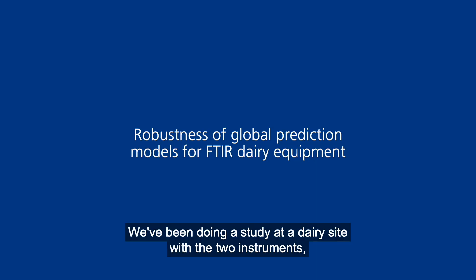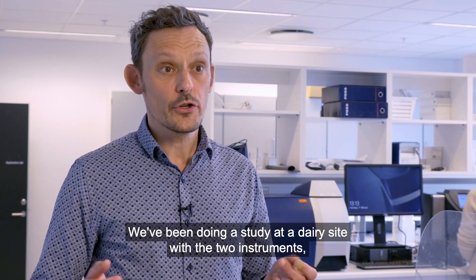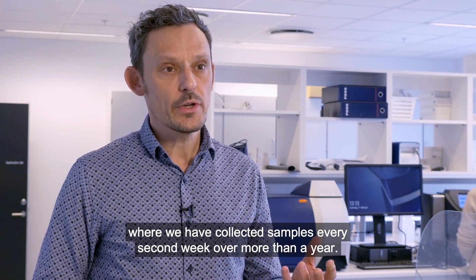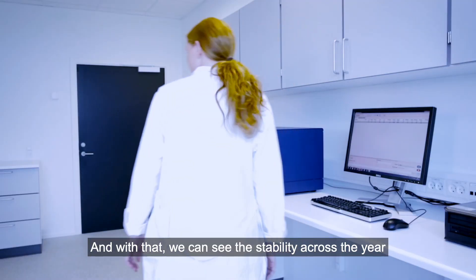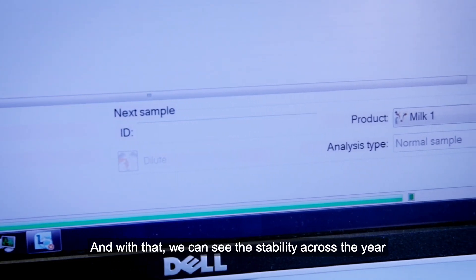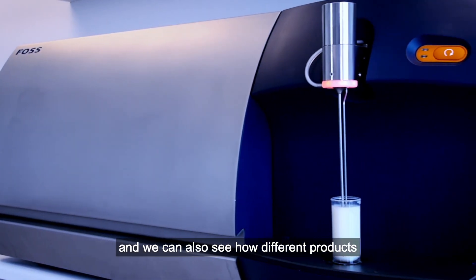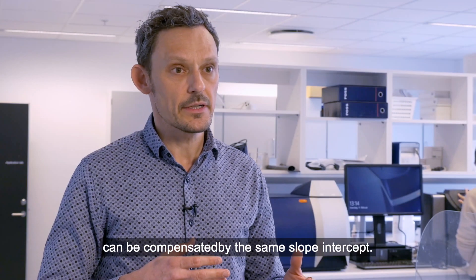We've been doing a study at a dairy site with two instruments, where we have collected samples every second week over more than a year. With that, we can see the stability across the year, and we can also see how different products can be compensated by the same slope-intercept.